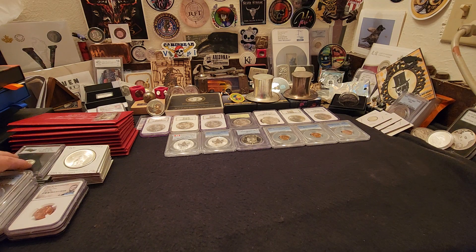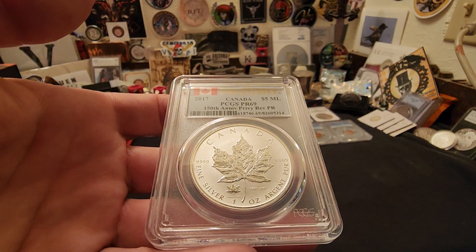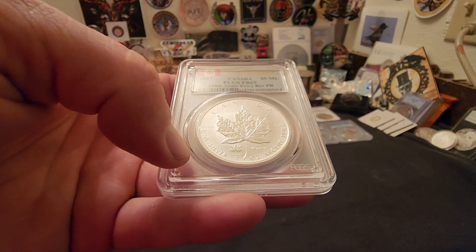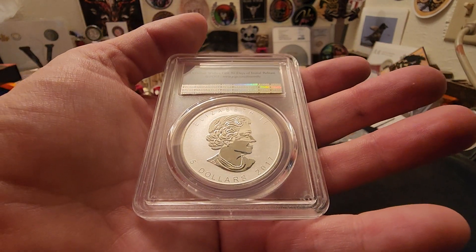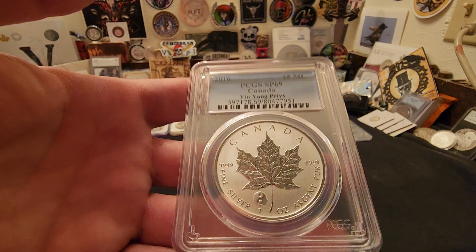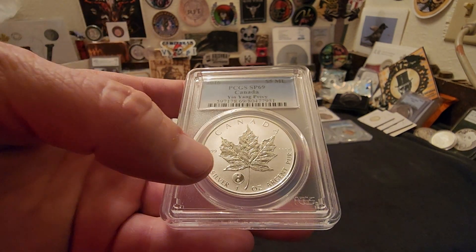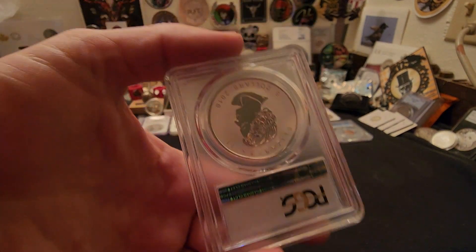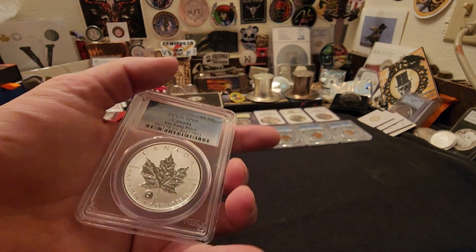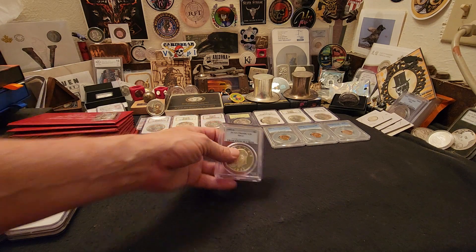From Canada, we have a 2017 PCGS Proof 69 with the 150th Anniversary privy — four nines fine, it's got the Queen. Most Canadian coins of course have the Queen. Another Canada coin — this one's a 2016 one-ounce Maple Leaf with the yin and yang privy. I have not seen a lot of these and I thought that was a really cool pickup. On the opposite side it's a reverse proof — Special Production, SP69.